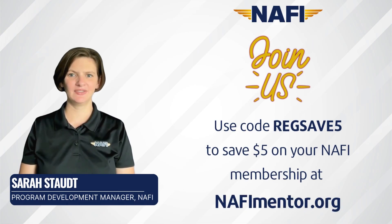Thank you for tuning in to the NAFI YouTube channel for another FAA regulatory and policy update video. I'm Sarah Stout, the Program Development Manager here at NAFI. If you aren't already a NAFI member, please consider joining us. NAFI memberships are what keep this content coming.